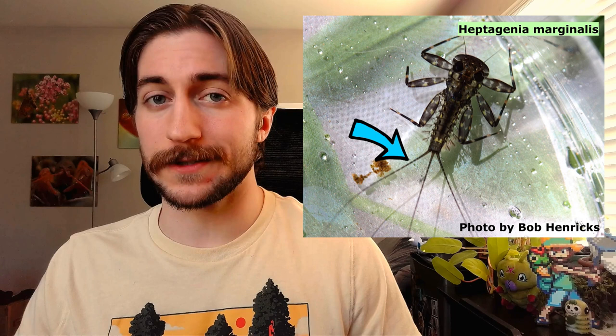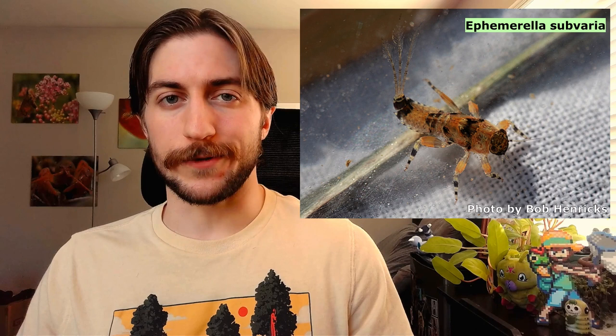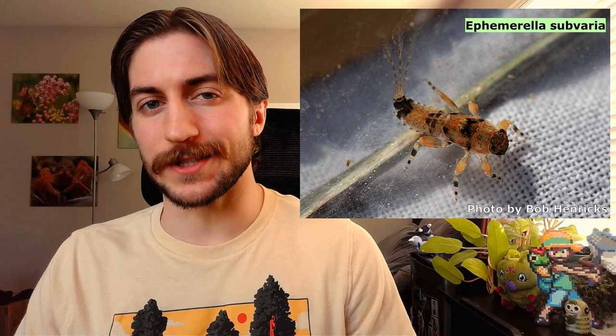Once the eggs hatch, the mayfly naiads will graze their environment for algae and pieces of organic debris, although there are cases of predatory mayfly nymphs. If a hemimetabolous insect has an aquatic nymphal stage, you'll often hear them referred to as naiads — it just means aquatic nymph. Mayfly naiads are somewhat flattened, and like the adults, they have two or normally three filaments off the end of their abdomen, with gills lining the abdomen on the sides or bottom. The naiads usually need around a year or more to fully develop, depending on water temperature and environmental conditions.